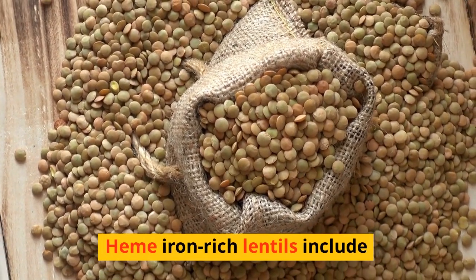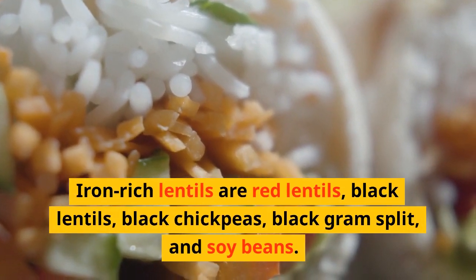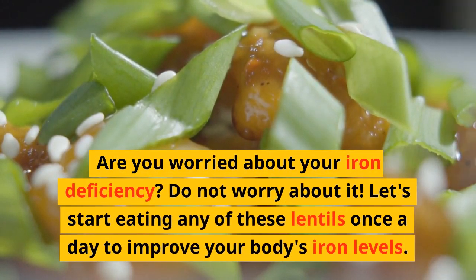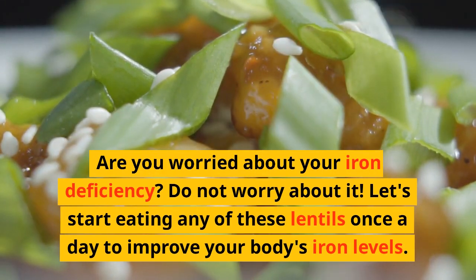Which lentils contain iron? Iron-rich lentils include red lentils, white lentils, black lentils, chickpeas, black-eyed peas, split lentils, and soybeans. Are you worried about your iron deficiency? Do not worry about it. Start eating any of these lentils once a day to improve your body's iron levels.